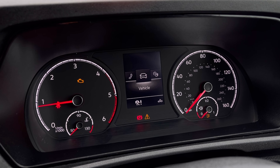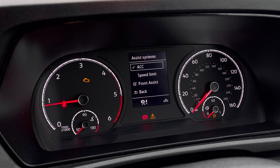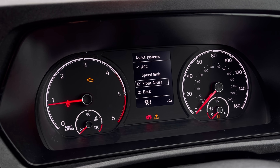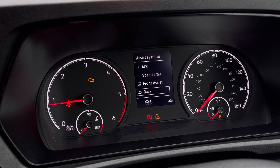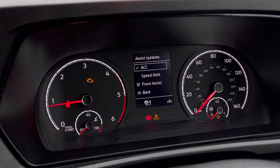Once the van comes to life, we gain access to the dashboard display where we can view key information such as our mileage whilst on the move. We also have assist systems with features like adaptive cruise control, which helps you maintain a consistent speed and stay safe whilst driving on the motorway.